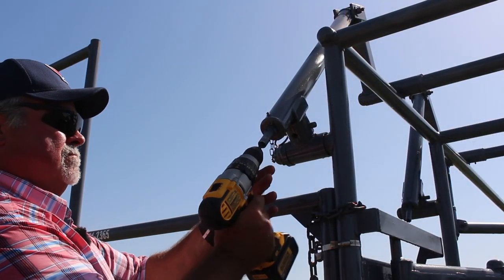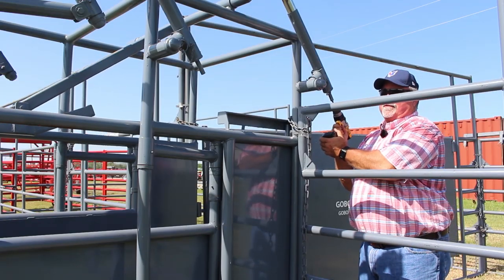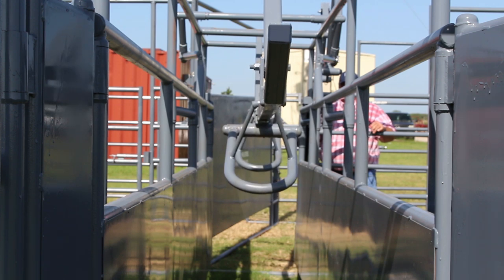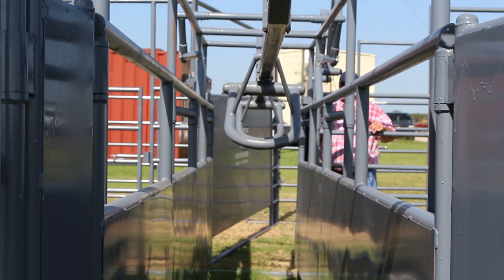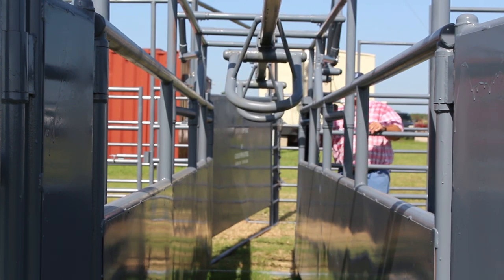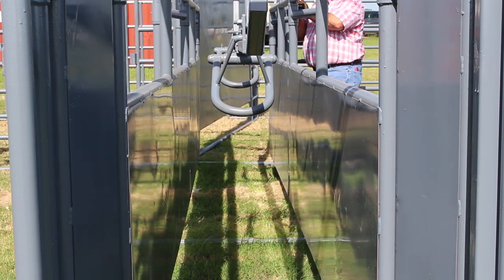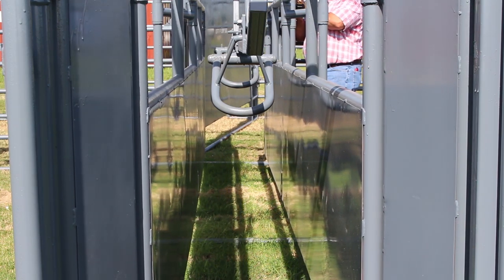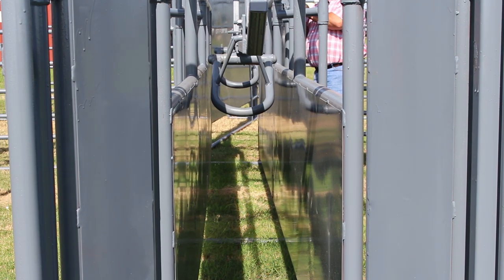We're kind of proud of our cowboy hydraulic system that we've put on these alleys. No electric required, no expensive hydraulics required. As you can see, you can take your cordless drill and adjust the width of the alley very easily, very quickly, and very quietly. You can also adjust the height of your no-back system very easily and quietly as well.